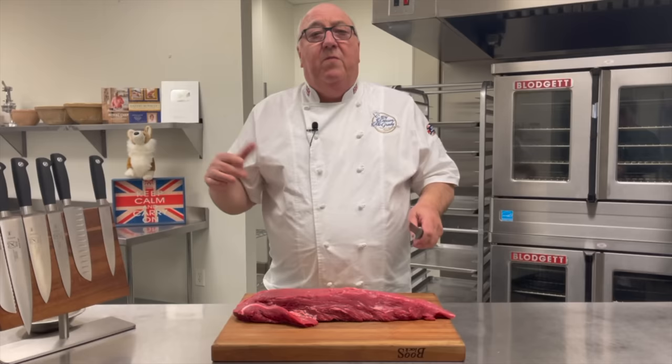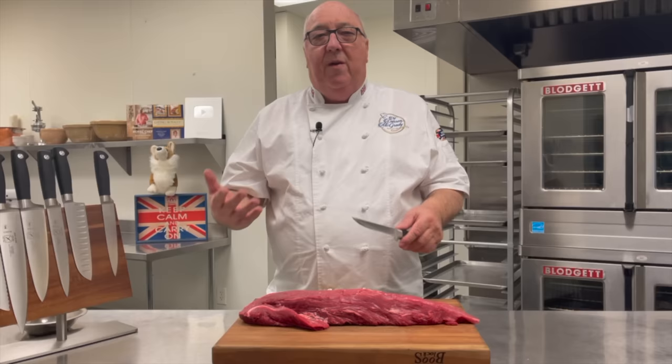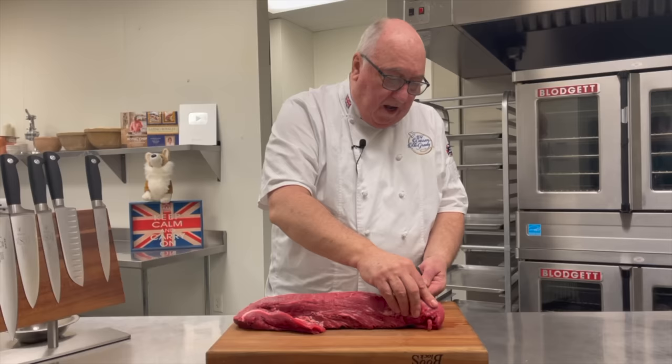Nowadays, most chefs will actually just use the center part of the Beef Tenderloin, because it cooks evenly and it looks pretty. But at the palace, when we prepared a Beef Wellington, we'd actually use the whole of the beef. Just tuck in that little piece underneath there. The Queen loved her Beef Wellington very well done.